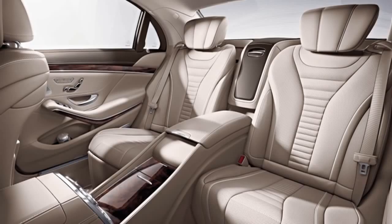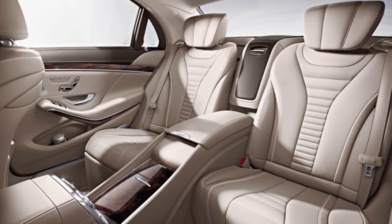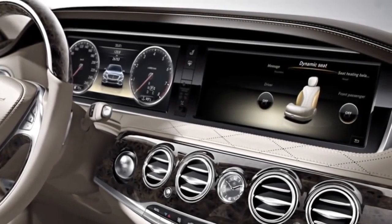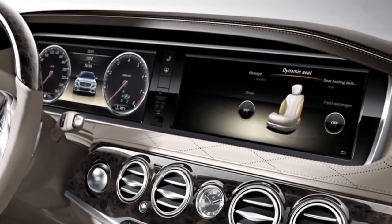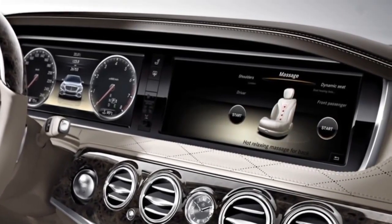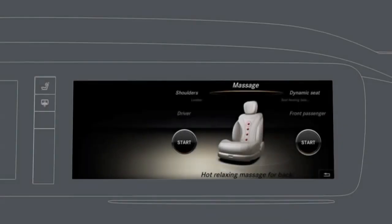The massage function is available as optional equipment for both the front and rear seats. You can choose from amongst six different massage programs, ranging from a hot, relaxing massage all the way to an active workout. With the appropriate selection, you can enjoy a relaxing massage while also preventing premature fatigue.